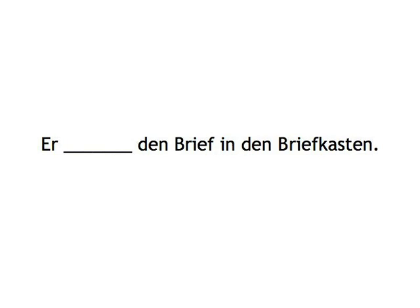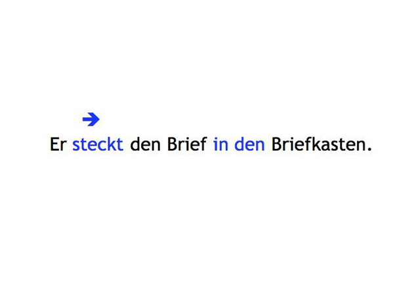Er... Er... Den Brief in den Briefkasten. Er steckt den Brief in den Briefkasten.